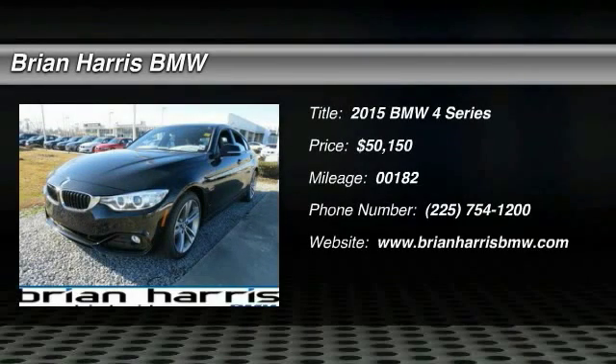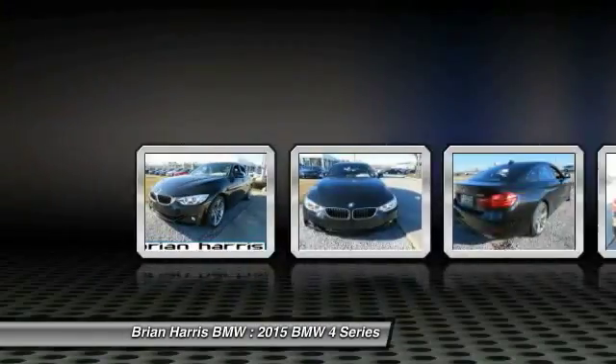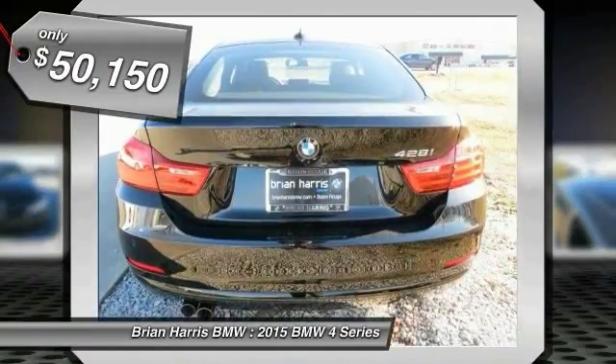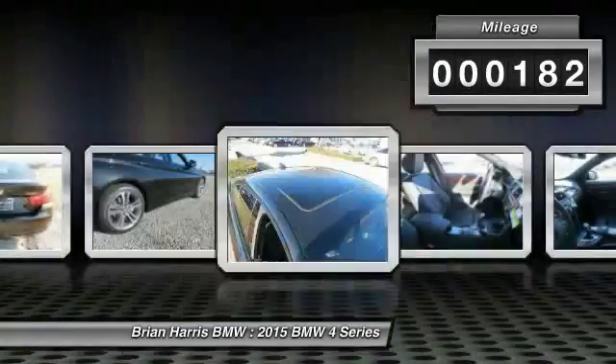The 2015 BMW 4 Series. The BMW 4 Series is a powerful machine which comes with impressive handling, upscale interiors, and it delivers on BMW's ultimate driving machine promise, priced below $55,000. This vehicle has less than 200 miles.